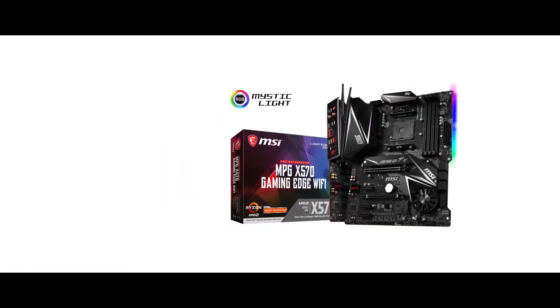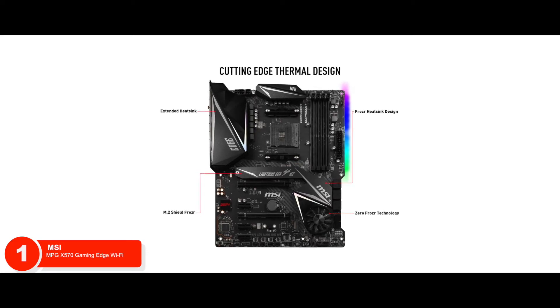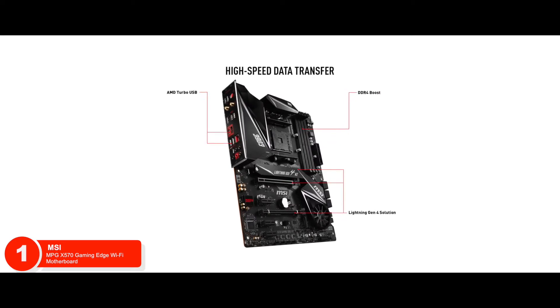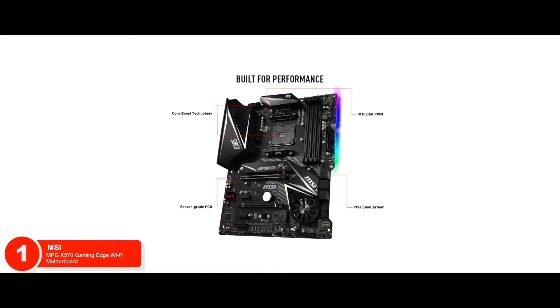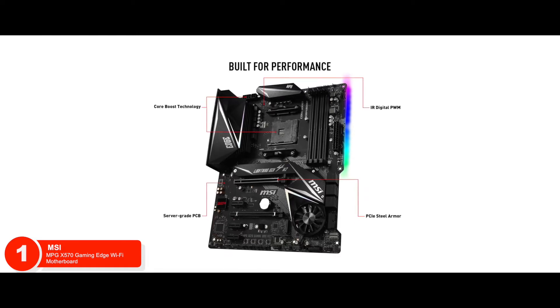Finally, we have the best overall: the MSI MPG X570 Gaming Edge Wi-Fi motherboard. Just looking at this unit, one can tell it's loaded with all sorts of features that users look for. But our favorite feature from the list is the Core Boost. This boost feature is considered to be MSI's latest advancement that allows premium power to be delivered using optimized circuit designs.